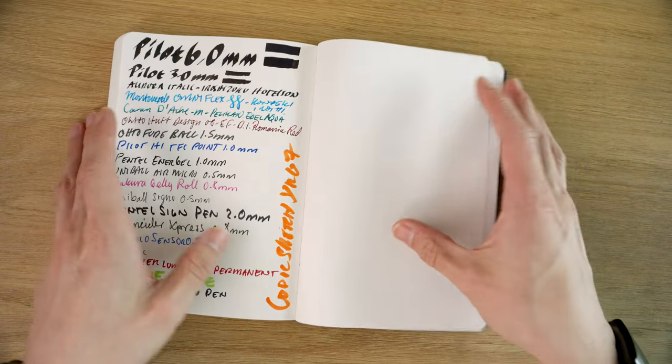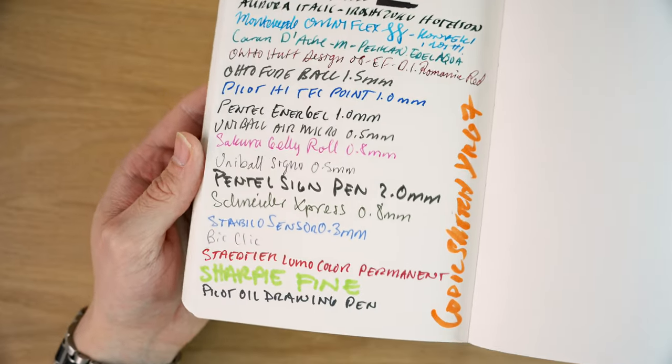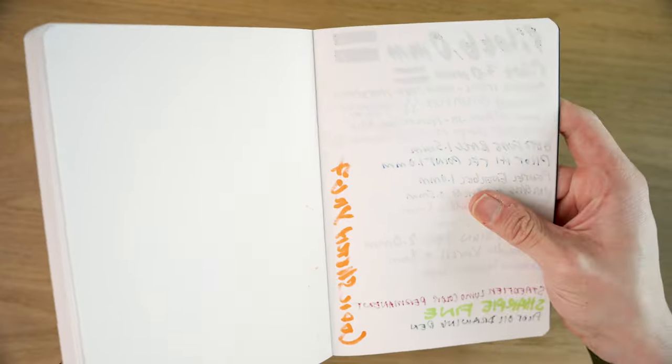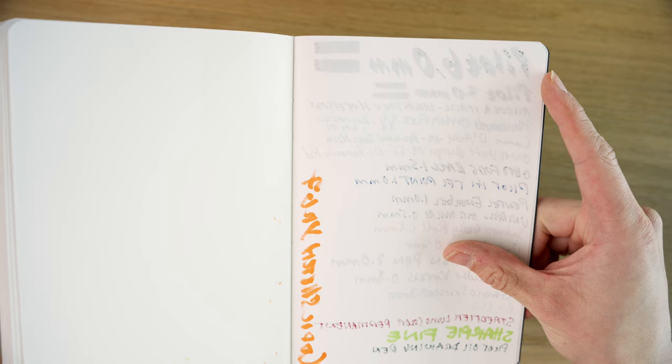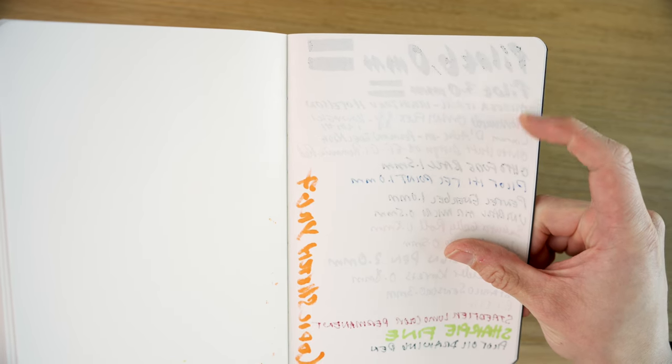Now we'll quickly go through the writing sample. The face is pretty much perfect — there's a little bit of bleeding on the 6mm Pilot Parallel, but otherwise no real issues. On the back, the fountain pens other than the Pilot 6mm Parallel all did really well, with no bleeding.